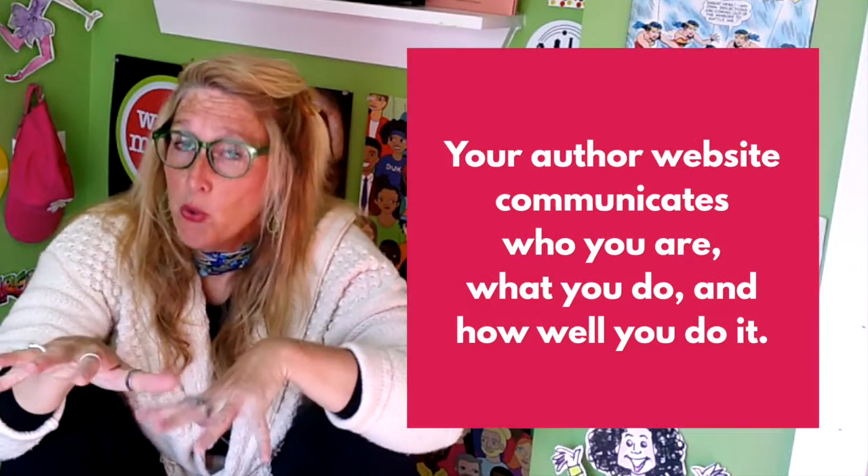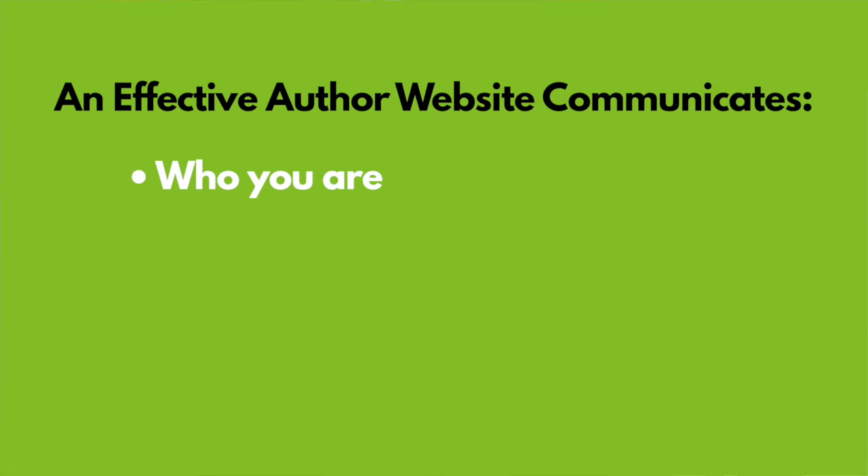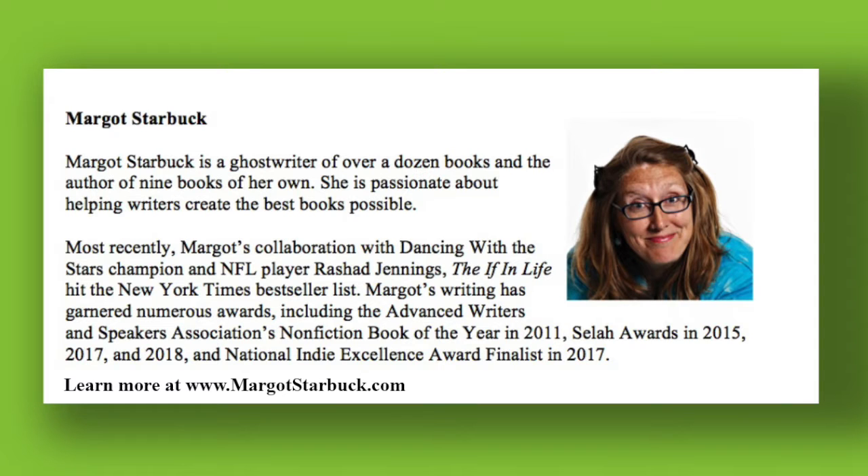Your author website is doing what it's supposed to do if it makes it easier for a publisher to say yes — they're learning at a glance who you are, what you do, and how well you do it. So if you do not yet have an author website, create a simple one. Here's what it should communicate: an effective author website communicates who you are.